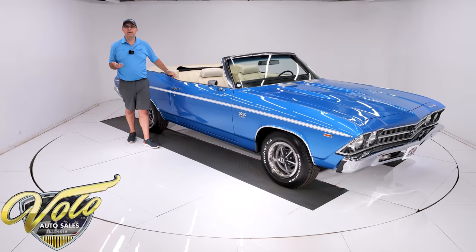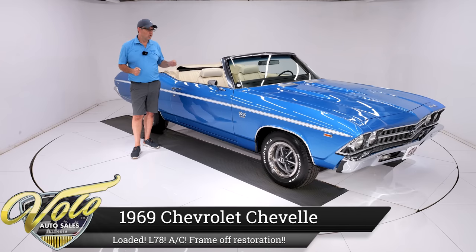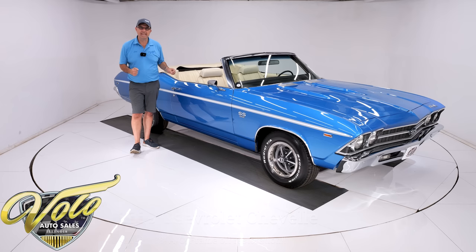A few times I've made the comment, if you could go back in time and order the ultimate car, how would you order it? Well, this is one better than that. This is the car that never was that it is now.